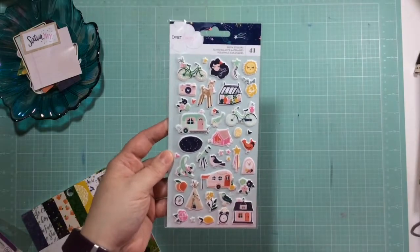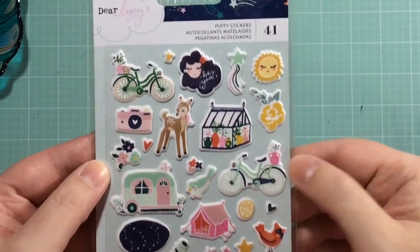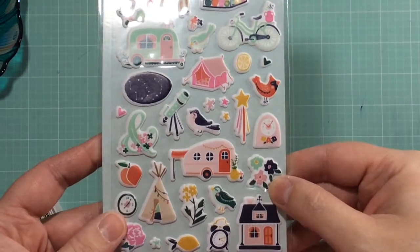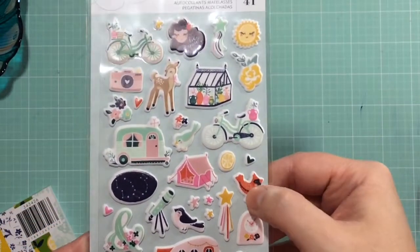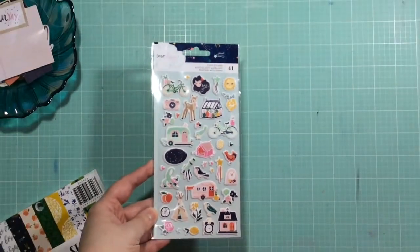And next, oh my goodness - look at all the puffy stickers! I should have bought two of these, I'm not going to have any left. They are just absolutely adorable, so so cute and so squishy. Love them!